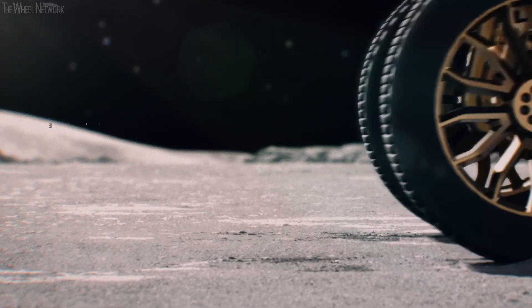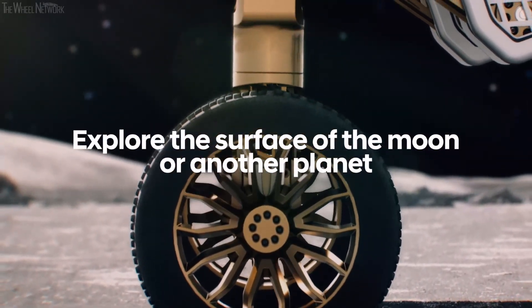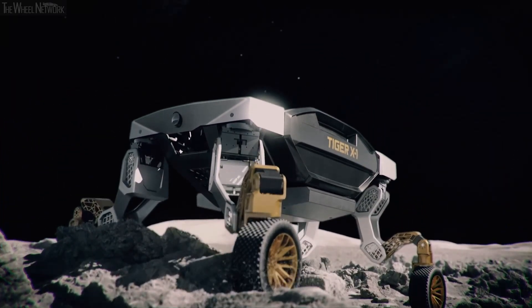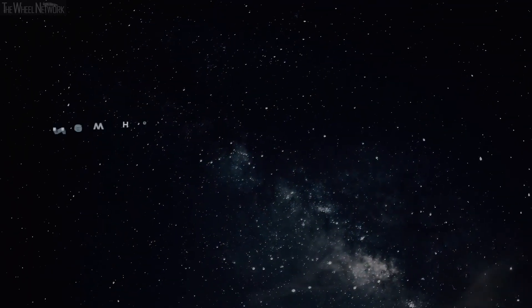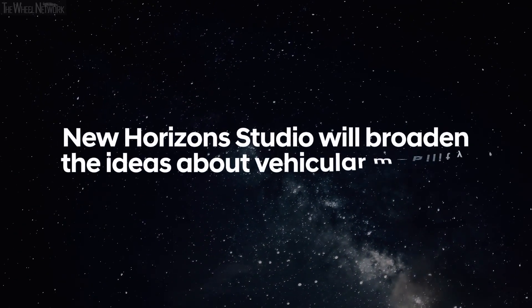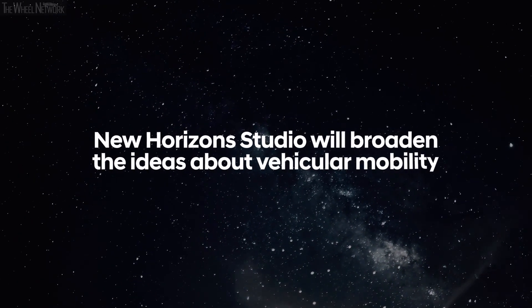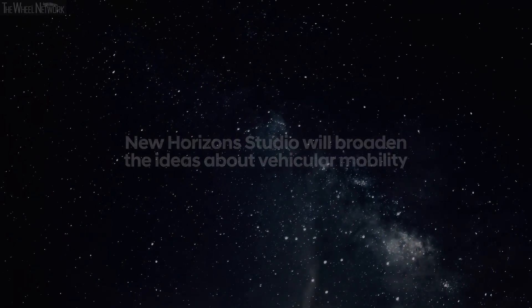Beyond the Earth, future versions of Tiger or Elevate could be used to explore the surface of the moon or another planet. At New Horizon Studio, we are broadening conventional thinking around vehicular mobility. We are rethinking how vehicles are designed and built. Concepts like Tiger and Elevate and the technologies underpinning them give us an opportunity to push our imaginations in new directions. It's been my pleasure to introduce Tiger X1 from New Horizon Studio.